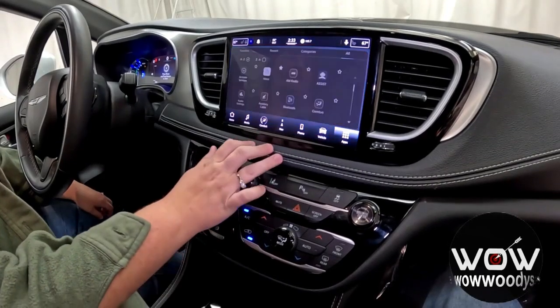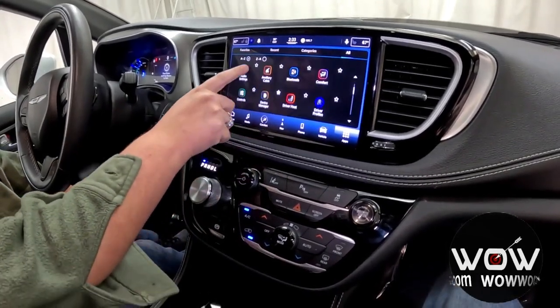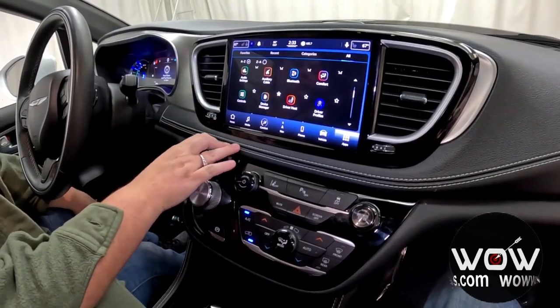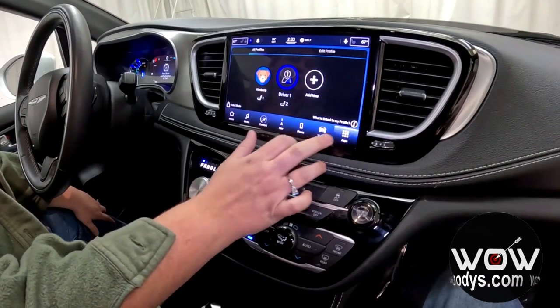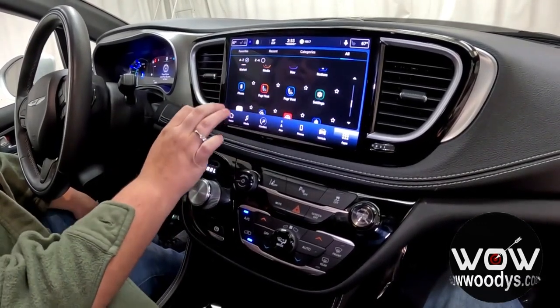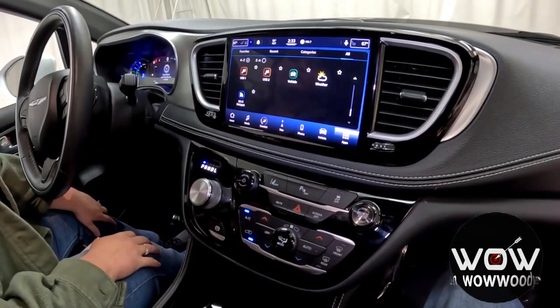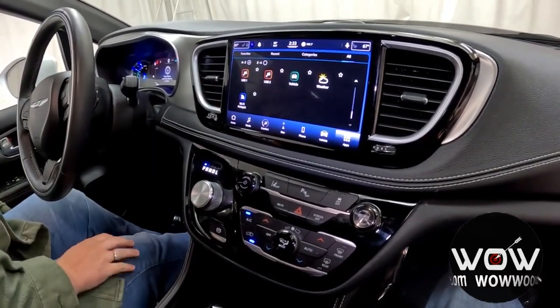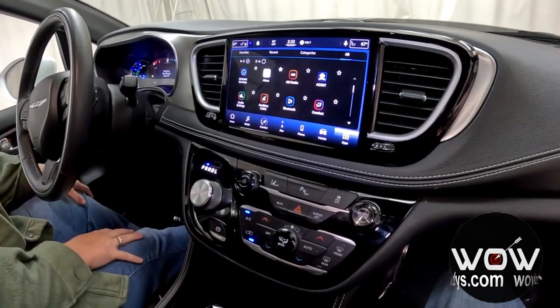You have all your different apps easily displayed — Amazon Alexa, wireless Apple CarPlay, and Android Auto. You also get different driver profiles that you can select and customize to your liking. And you have the E-Hybrid mode along with a Wi-Fi hotspot you can connect to as needed.